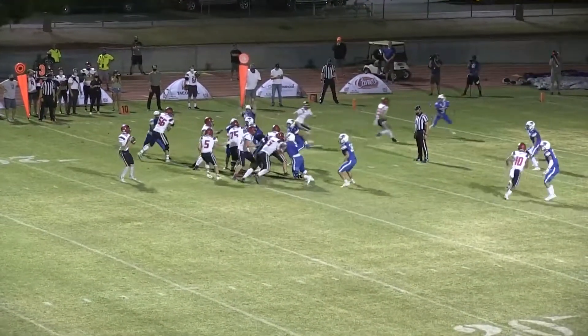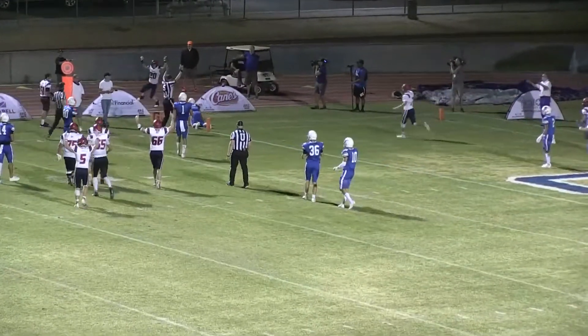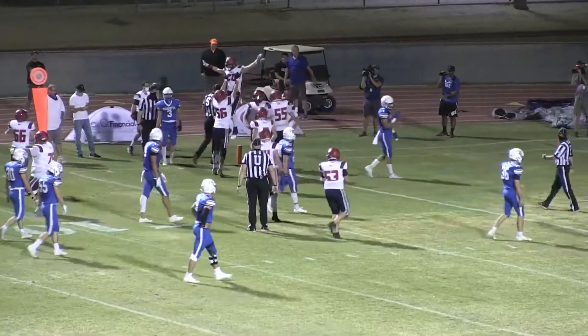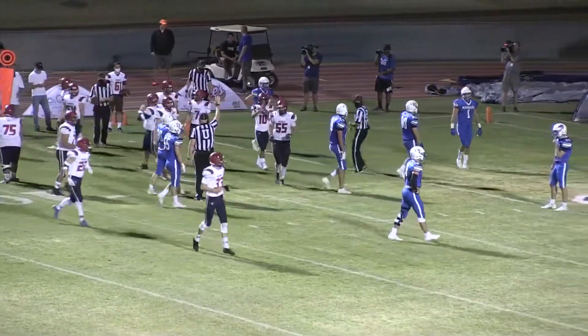Hubler out of the shotgun, gets a snap, play action, looks to throw towards the end zone. It is complete for a touchdown to Mesa on that far side of the end zone, the upper part. And ALA is within a point of tying this ballgame.